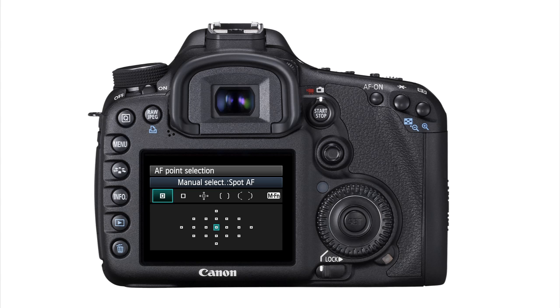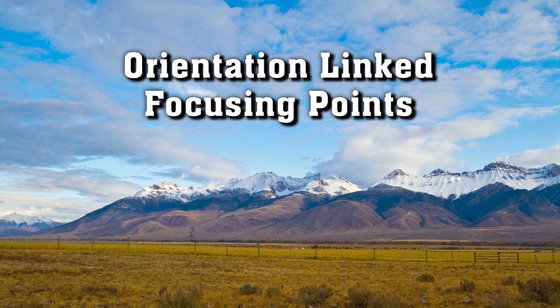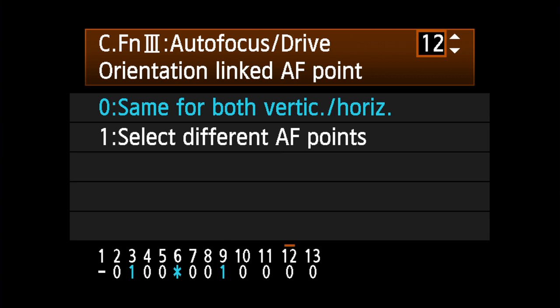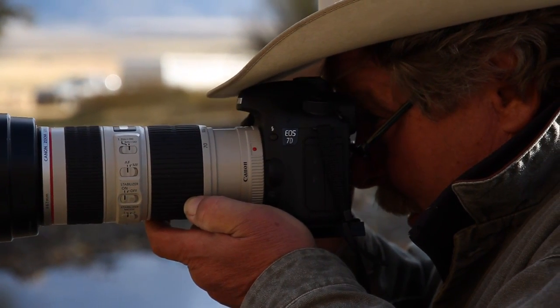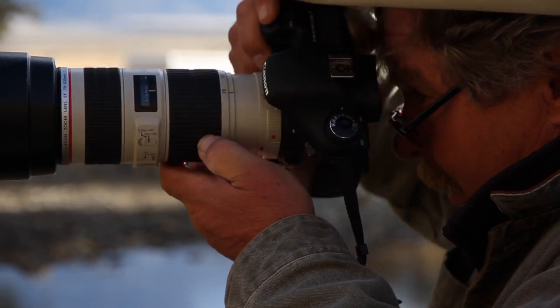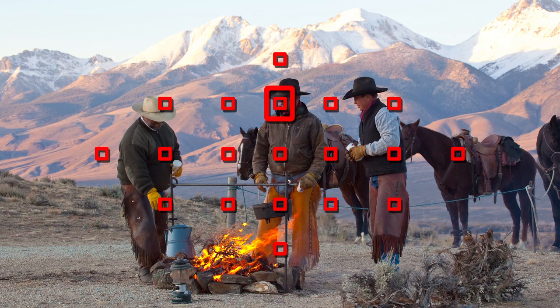It is also possible to memorize focusing points for both horizontal and vertical positions — what we call orientation-linked focusing points. You set the camera up by going into your custom functions, into the autofocus setting, and selecting orientation-linked focusing points. All you have to do is bring the camera to your eye and pick whatever focusing point you want for your horizontals and whatever focusing point you want for your verticals. You set it once for both, and then the camera will instantly change for you whenever you turn the camera horizontally or vertically.